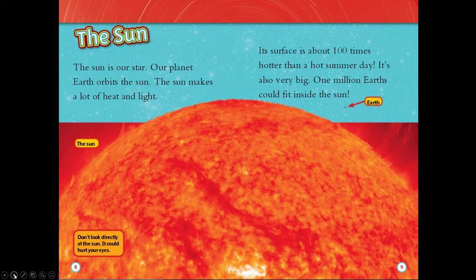The sun. The sun is our star. Our planet Earth orbits the sun. The sun makes a lot of heat and light. Its surface is about 100 times hotter than a hot summer day. It's also very big — one million Earths could fit inside the sun.